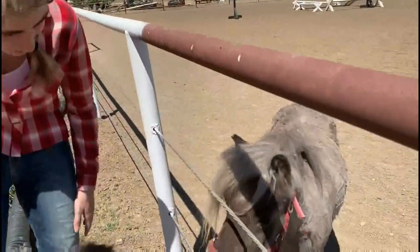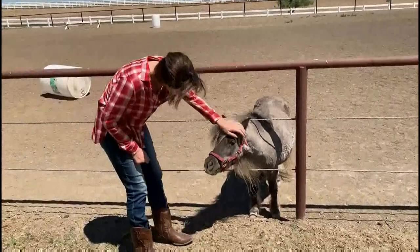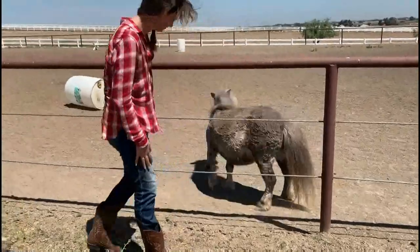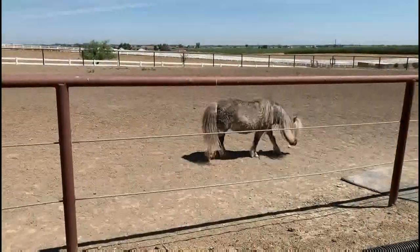Miniature horses are very docile, which means calm and obedient. This makes them easy to train. When fully grown, miniature horses are about three feet tall. A full grown miniature horse weighs up to 250 pounds.